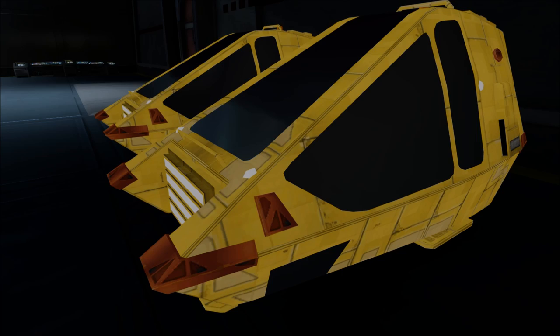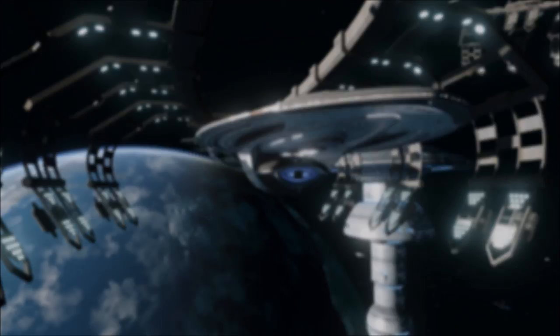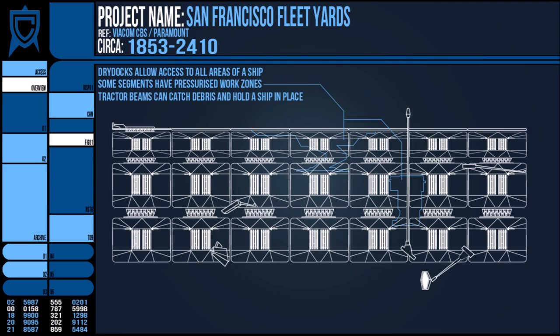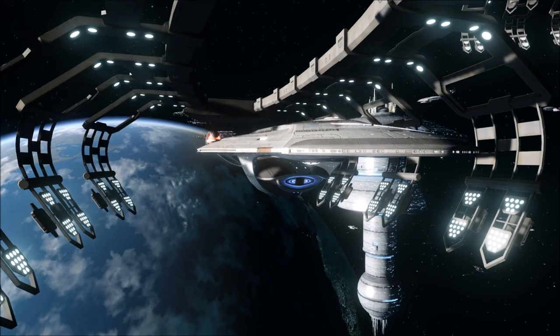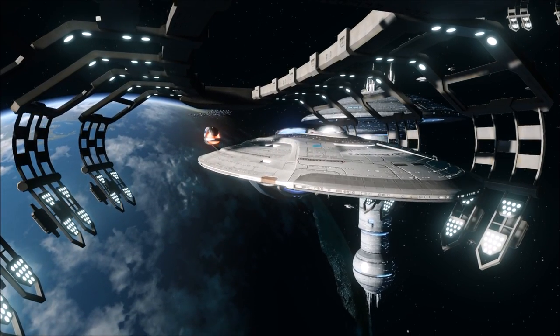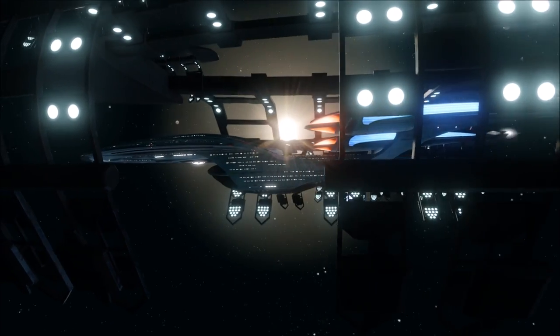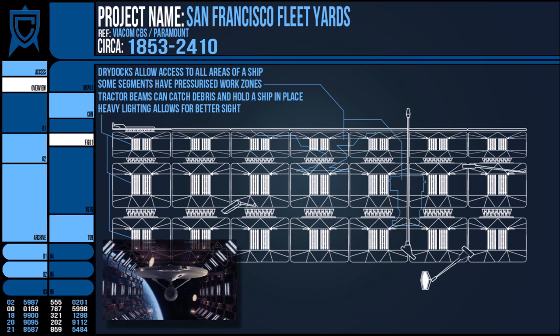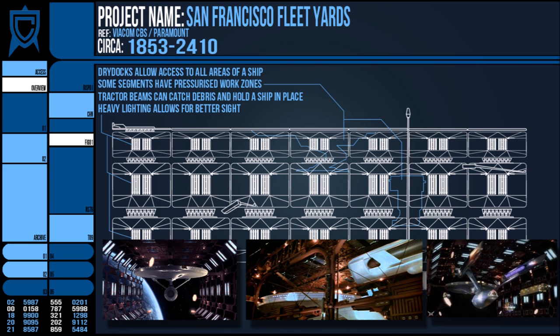The biggest benefit to this design is threefold. First, the lattice would probably allow for the recovery of debris or junk accidentally jettisoned during construction or repair work, and it wouldn't be surprising to find tractor beams installed for just those scenarios, as well as for holding a ship in place. Second, there are numerous bright lamps around the dry dock that illuminate all sides of the vessel — shadows in space get very dark after all. And third, psychologically, it likely provides some placebo of comfort for workers who have to go EVA.